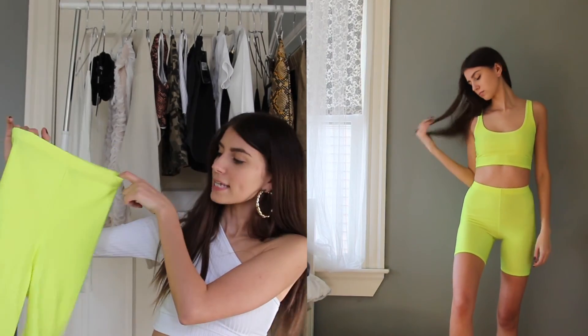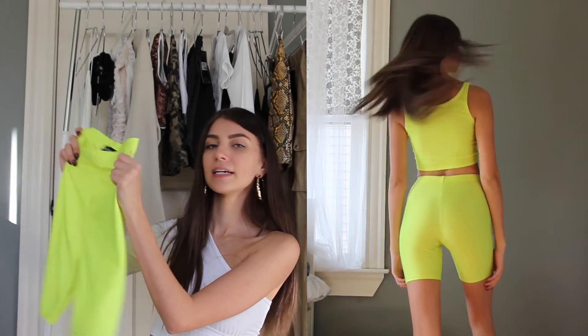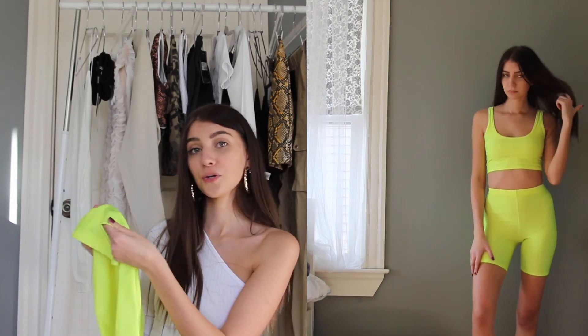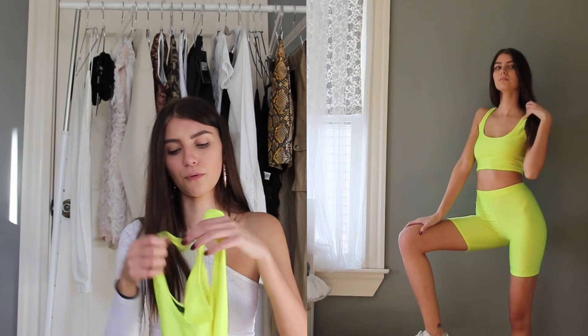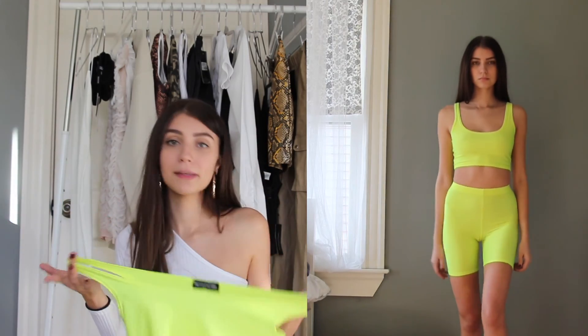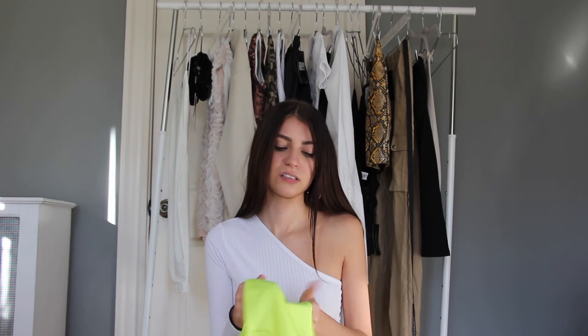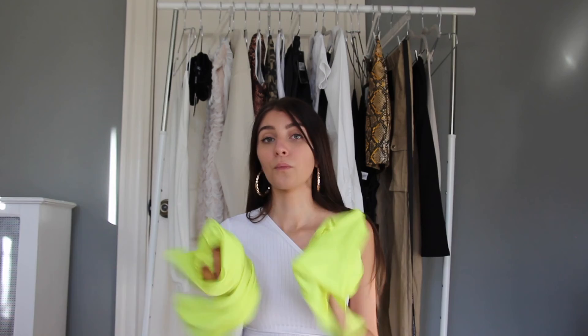I also got this two-piece neon yellow biker fit, because neon is very in right now. These are the shorts — slinky material with almost a shine in person. The matching cropped tank is included. It's a little loose-fitting, not as tight as I'd hoped, but I can make it work with a bra. The only problem is it's really see-through, so I'd be careful — there's no way I can wear this out in public in Dubai, it's just too much.